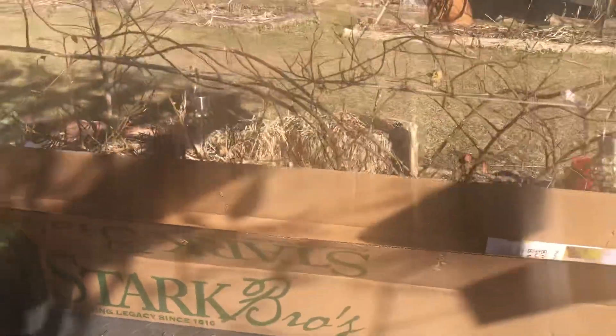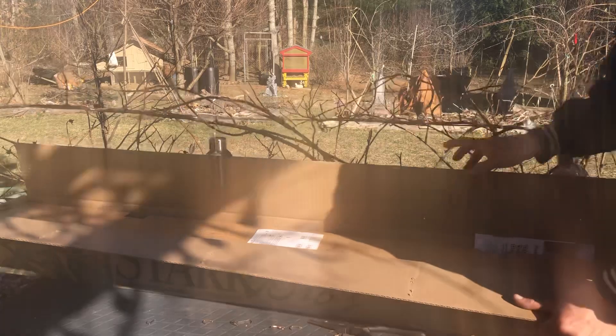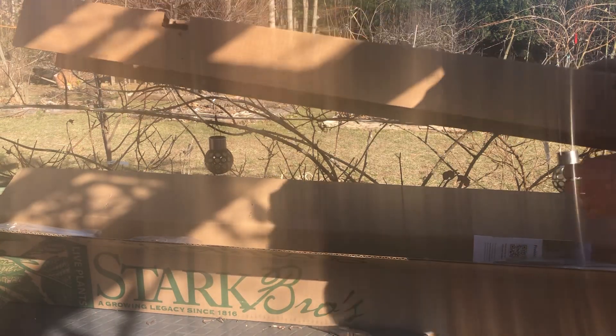I can't even do it with one hand, that's for sure. But as you can see, it's a very long box — about, I don't know, maybe five feet tall. Oh, that is a cover.